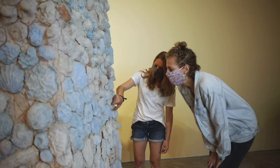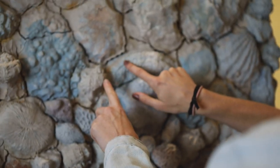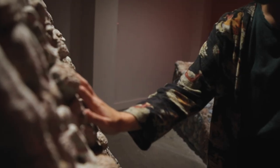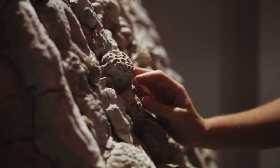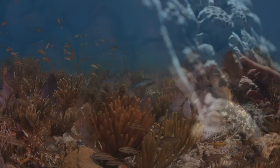People can't protect or care about things that they don't understand. And through Lauren's art she is giving people an opportunity to touch, to feel, to experience what it's like to be on a coral reef. And through that you're able to learn. And through learning you're able to care. And through caring you're able to protect.